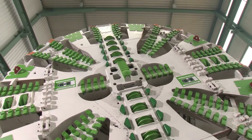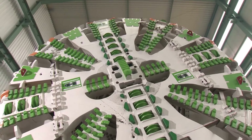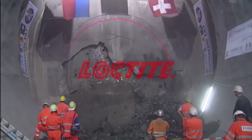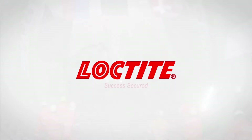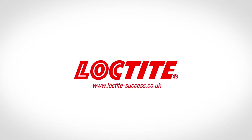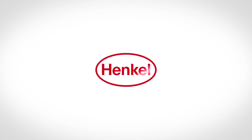Around the globe, Herrenknecht machines supported by Loctite prove their reliability every day.